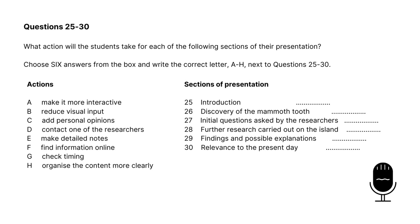Now let's move on to questions 25 to 30. Have a look at the instructions and the questions whilst the audio plays. Also look out for keywords from options A through H. We will go through the answers once we hear the whole audio. You have some time to look at questions 25 to 30.